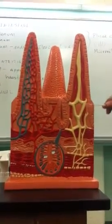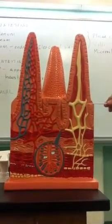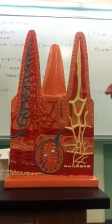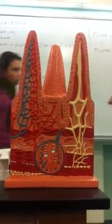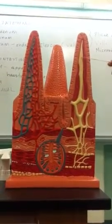You see all of these yellow things? They're representing lymphatic vessels. Where the lymphatic vessels introduce themselves into the villi right here — they push themselves into the villi — we call them lacteals.